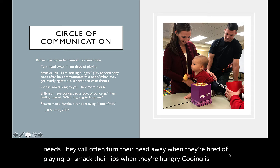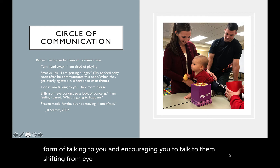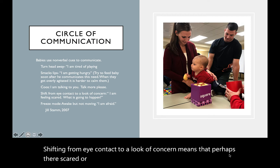Cooing is a form of talking to you and encouraging you to talk to them. Shifting from eye contact to a look of concern means that perhaps they're scared or curious. And a freeze mode means I'm afraid.